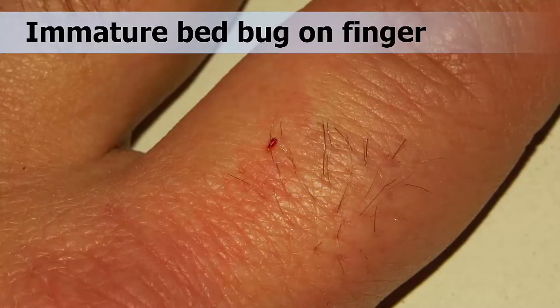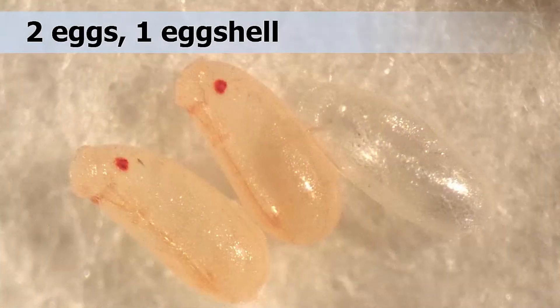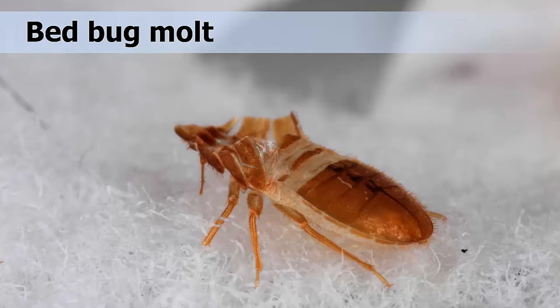Immature bed bugs are tiny, as small as a sixteenth of an inch, and nearly colorless except after a blood meal, when they become bright red, like the one you see in this slide. Bed bugs are wingless and hide in tiny cracks and crevices called harborages during the day. Nighttime is their most active time when they scurry around in search of a blood source. Females lay batches of oval-shaped eggs one-sixteenth of an inch long in protected areas of their environments. Pictured are a greatly enlarged image of two eggs with bed bugs in them, and one shell from which a bed bug has already hatched. The red dots are the developing bed bug's eye spots. After blood feeds, immature bed bugs will shed their skin, or molt, five times before becoming adults. In this picture, you can see a shed skin after a bed bug has molted.